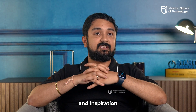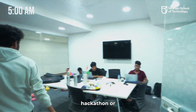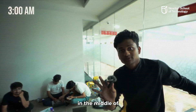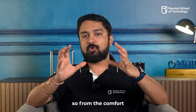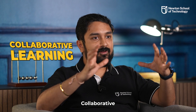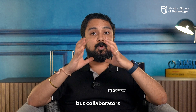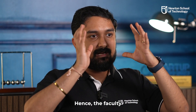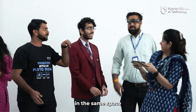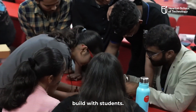Since creativity and inspiration doesn't always happen during working hours, our learning areas are open 24/7. Whether you want to do an overnight hackathon or brainstorm ideas in the middle of the night, you can do so from the comfort of these fully air-conditioned, smart learning rooms. Collaborative learning is not just restricted to students — we believe that faculty at NST are not just teachers, but collaborators with students. Hence, faculty spend their time in the same space as students and are always willing to jam on ideas or build with students.